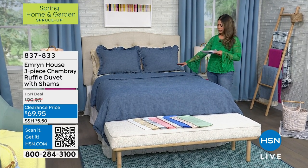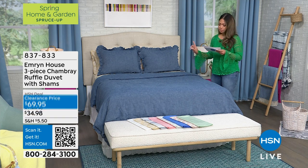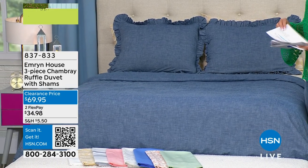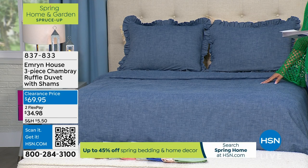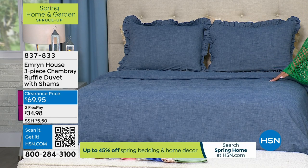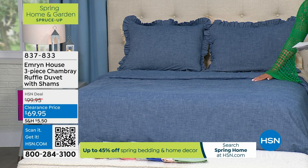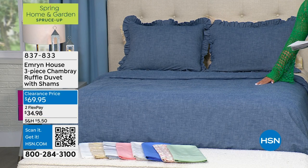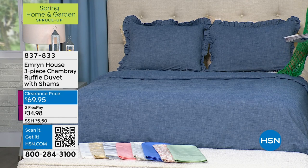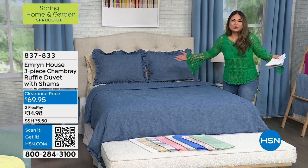This is Emron House's three-piece chambray ruffle duvet with the shams. It comes in all the sizes — twin, twin XL, queen, full, and king/California King. Make sure you're shopping and get this now because we don't know how much longer this is available. Everything denim is so in right now. Whether it's for your bedroom, guest bedroom, or the one your kids come back to visit, you want to make sure they feel super happy this Easter.